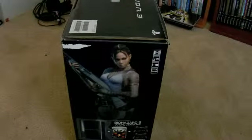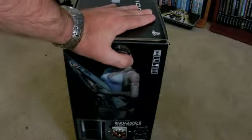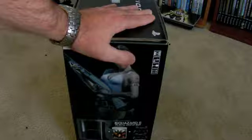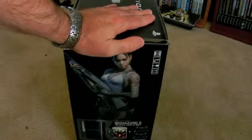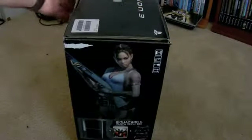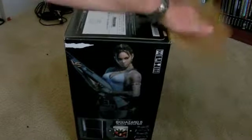I'll go ahead and open the box up for you guys. I've never used it — I opened the box just to get the game out when I bought the console years ago, so that's the only reason it's been opened. Otherwise I've never hooked this thing up. I'll go ahead and open it and let you guys get a good look at the console itself.